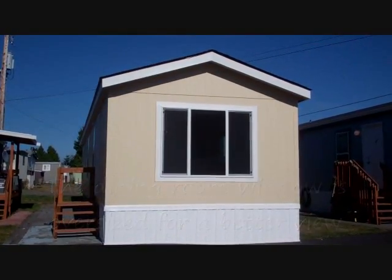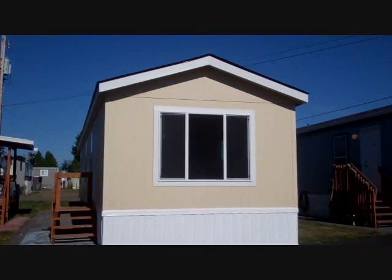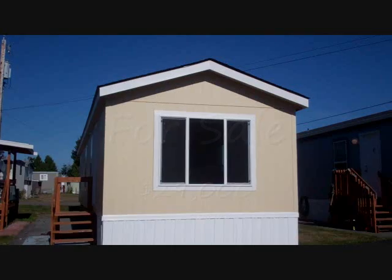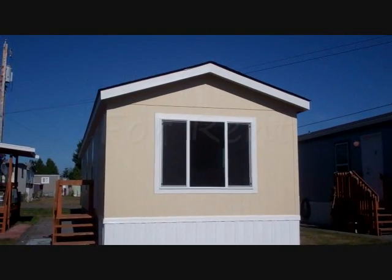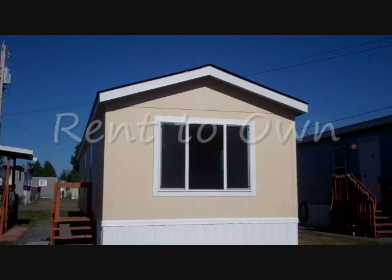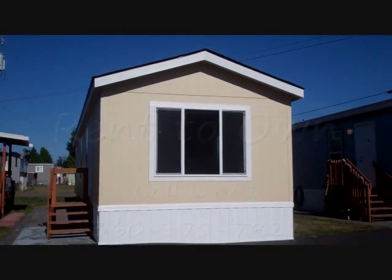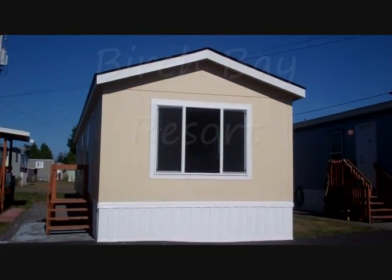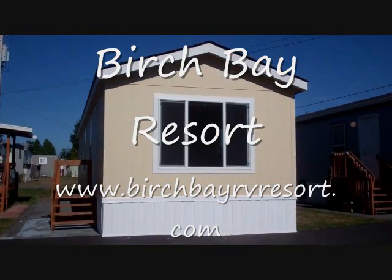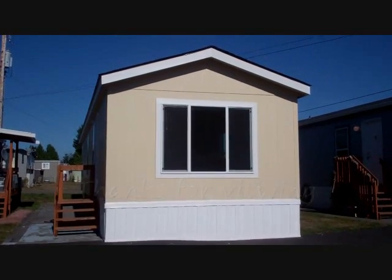We only have a few of these brand new Fleetwoods available for sale at Birch Bay Resort. For sale at $29,000 with monthly space rent of $395, or it can be rented for $695 a month, or talk to us about a rent-to-own program. This is a 2012 Fleetwood — we only have about three or four available at this price, and I don't think you're going to find a lower price anywhere for this kind of quality construction. Thank you.